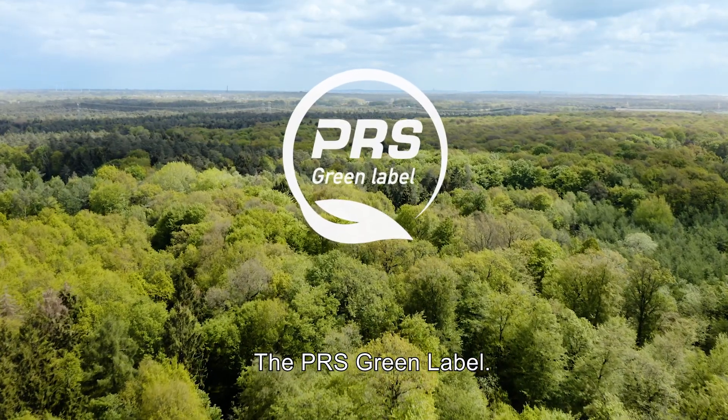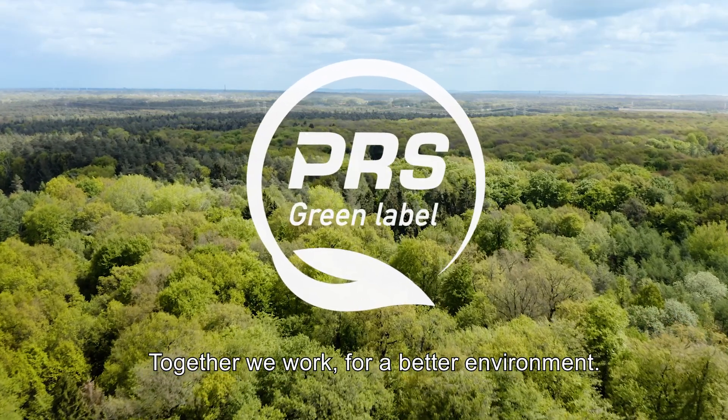The PRS Green Label. Together we work for a better environment.